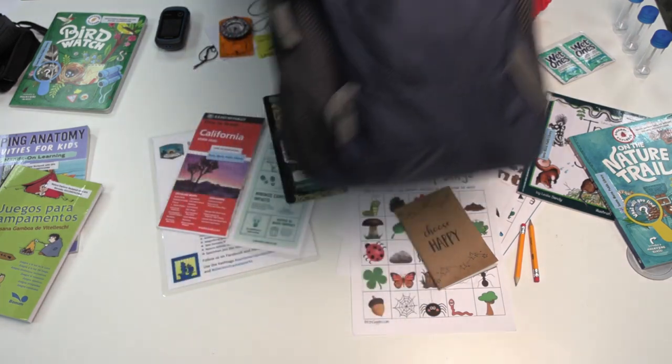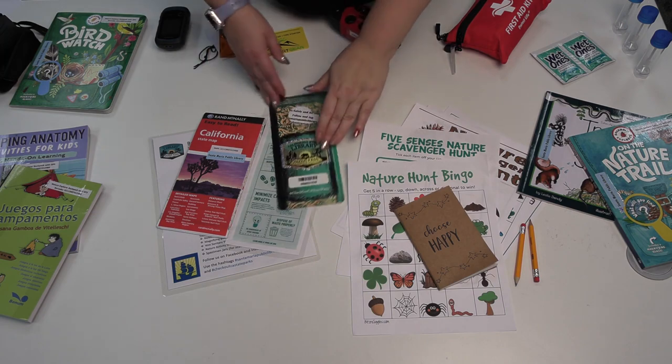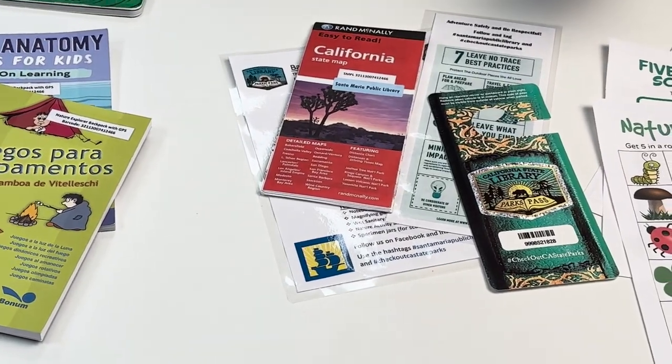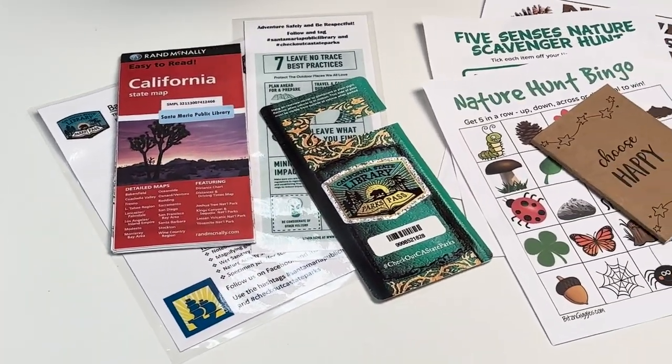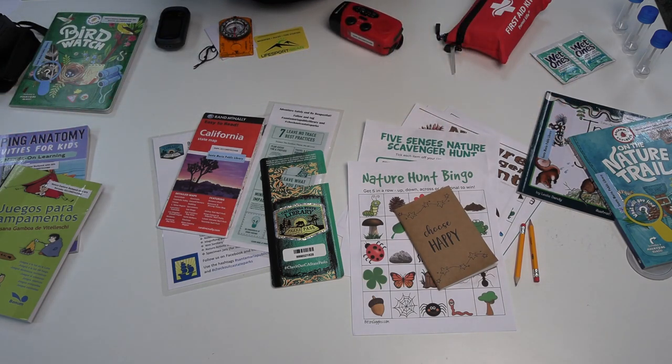These backpacks and the Parks Pass allow users to enter California State Parks for day use. You can check out an adventure backpack filled with goodies for three weeks with your black gold library card.